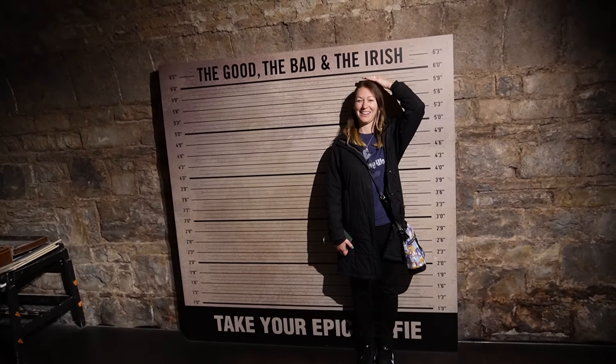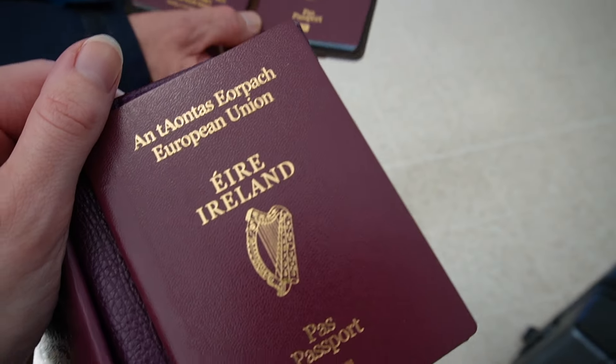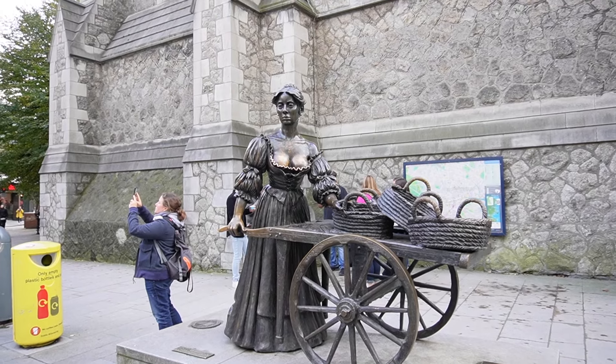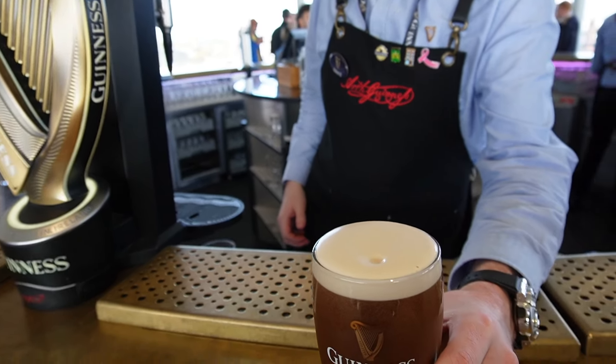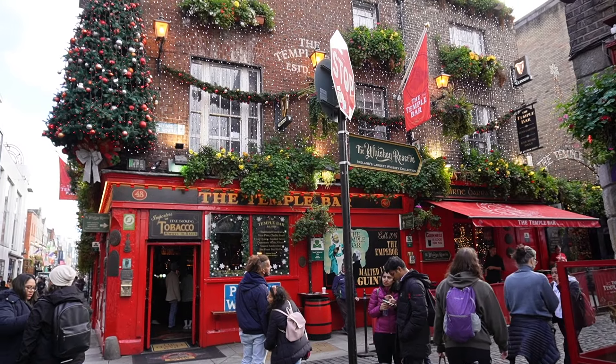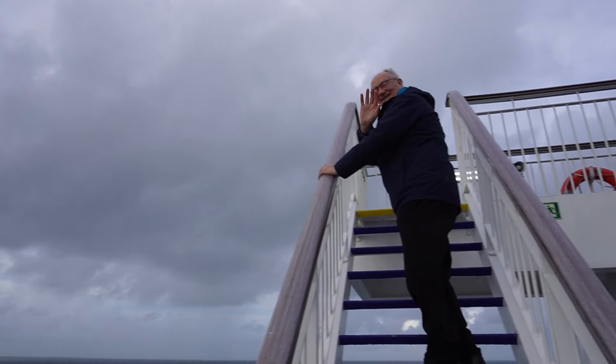Hi everyone, welcome to A Clary Tale. Last October I tagged along on my parents' trip to Dublin, Ireland. This is a two-part series and in this first vlog we'll be travelling to Dublin, showing you around the city and enjoying Jameson's Distillery. Stay tuned for part two when we will go to the famous Guinness Storehouse, Temple Bar and Epic Museum. I hope you enjoy coming along with us.